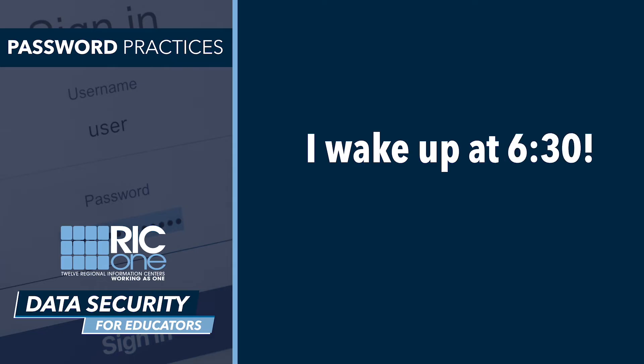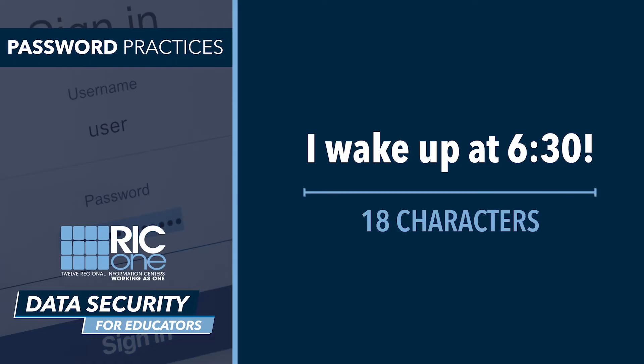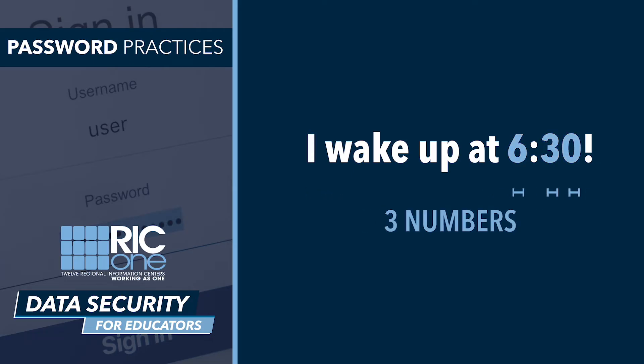For example, 'I wake up at 6:30' gives you an easy-to-remember password with 18 characters, a capital letter, three numbers, two symbols, and four spaces. And one final note about passwords: do not write them down and leave them in an easily accessible location. If you need a place to store passwords, consider a password management app on your smartphone.